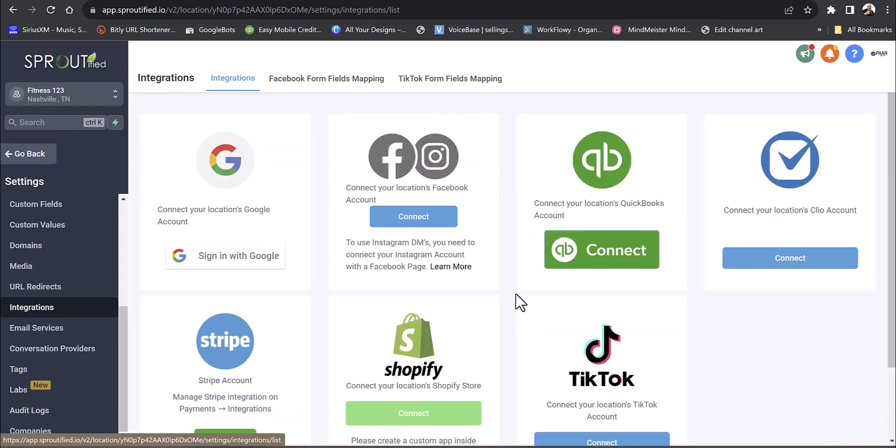Under integrations, you can connect your TikTok account, post to TikTok, LinkedIn. You can post to all your social media in one suite. So if you're using something like HubSpot or Constant Contact, you can get rid of those and put everything into this all-in-one platform — it'll pay for itself tenfold.